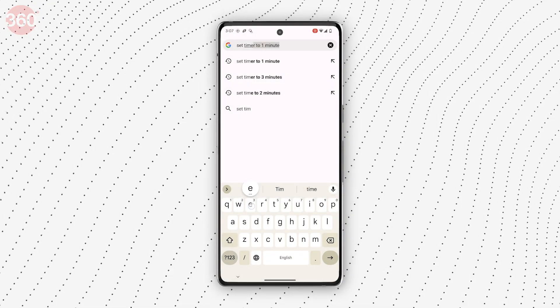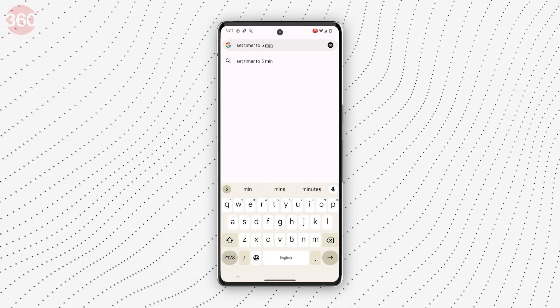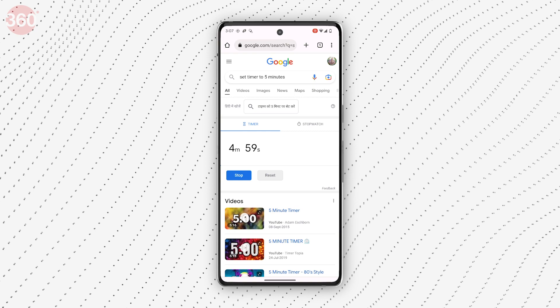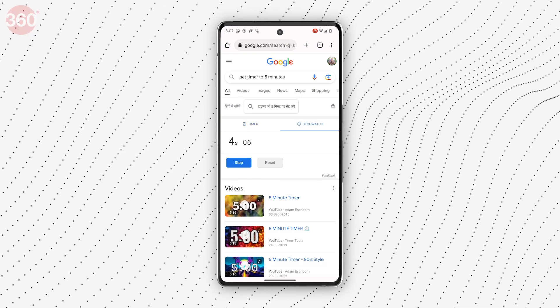Timer and stopwatch. Just type 'set a timer to XYZ minutes' in Google and click search, and you will see a timer as your top search result. The countdown will automatically start from the number you typed. There's a stopwatch tab on the side too — all you need to do is tap on it and click start.